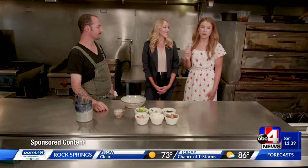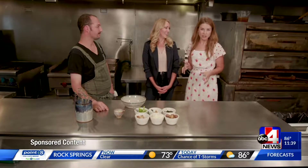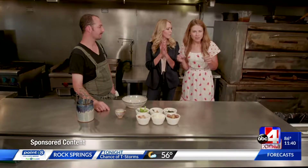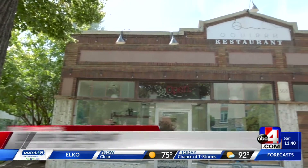This week, we are at a hot new restaurant. We're at Ochre Restaurant, here in the heart of downtown Salt Lake City. We're about 100 South and 368 East.